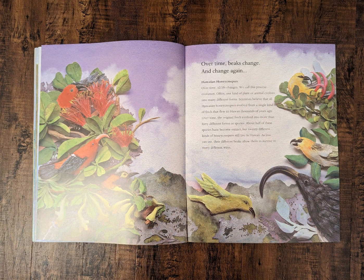Over time, beaks change and change again. Hawaiian honeycreepers. Over time, all life changes. We call this process evolution. Often, one kind of plant or animal evolves into many different forms. Scientists believe that all Hawaiian honeycreepers evolved from a single kind of finch that flew to Hawaii thousands of years ago. Over time, the original finch evolved into more than 40 different forms or species. About half of these species have become extinct, but 20 different kinds of honeycreepers still live in Hawaii. As you can see, their different beaks allow them to survive in many different ways.